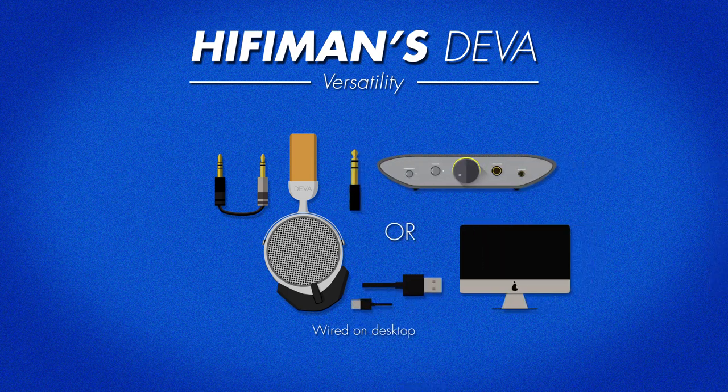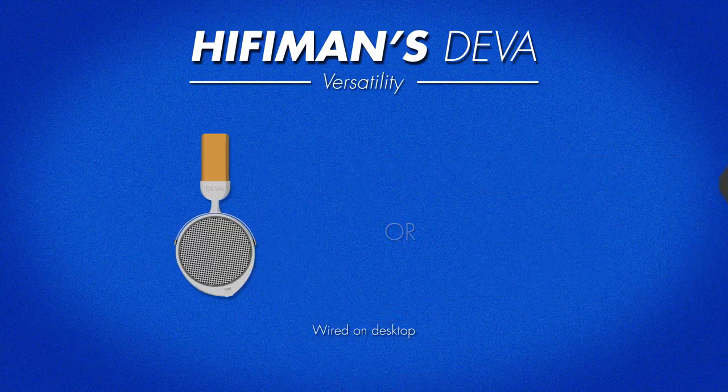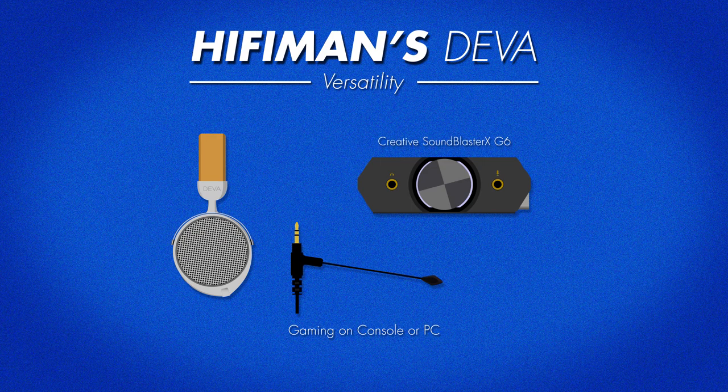They aren't too hard to drive, but happen to be fairly inefficient, meaning they need quite a bit of power from an amp to reach acceptable listening levels. Something like an iFi Zen will be perfect, as you can listen balanced there with the 4.4mm connection. Because the cable is detachable, you can use it as a gaming headphone with something like the Boom Pro paired with the Creative G6 for console. You can also use an attachable mod mic. If you're on PC, you'll probably want to use something like a Blue Yeti. Lastly, it has a built-in microphone for calls.